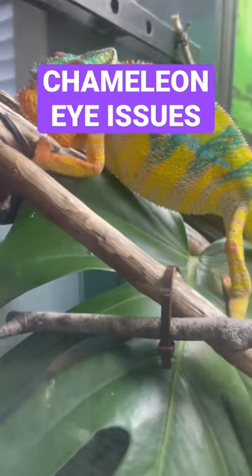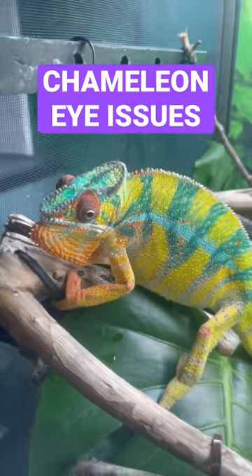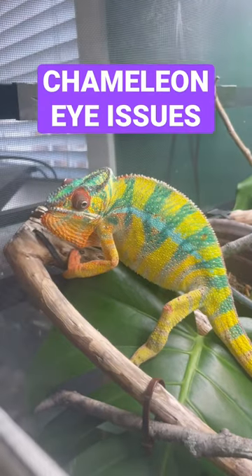You can see both Neptune's eyes are nice and plump, moving around, checking things out. That's how a healthy chameleon's eyes should look.